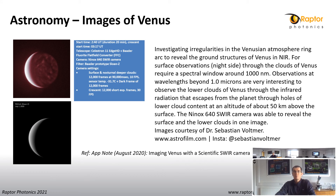Let's look at the world of astronomy. Another interesting application note recently published highlights some nice images of the surface of Venus taken by Dr. Boulter with the Ninox 642 visible SWIR camera. Observations at wavelengths beyond 1 micron are very interesting here to observe the lower clouds of Venus through infrared radiation that escapes from the planet through holes in the lower cloud content at an altitude of about 50 km above the surface.